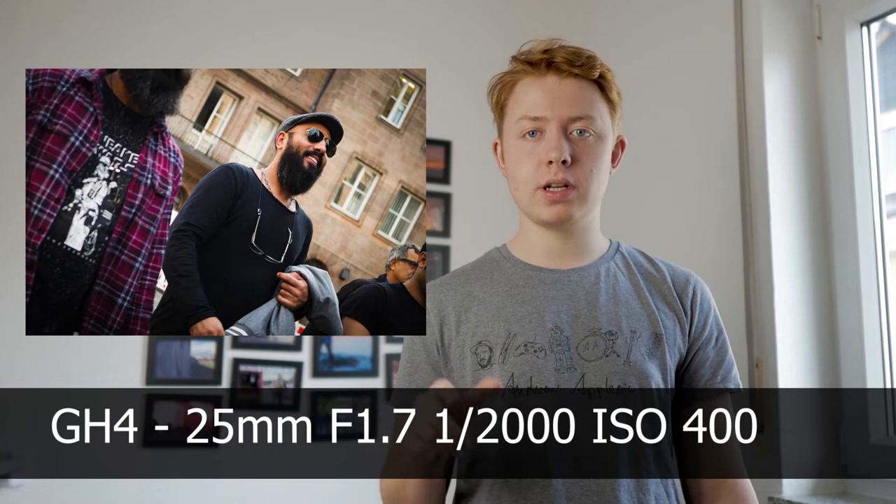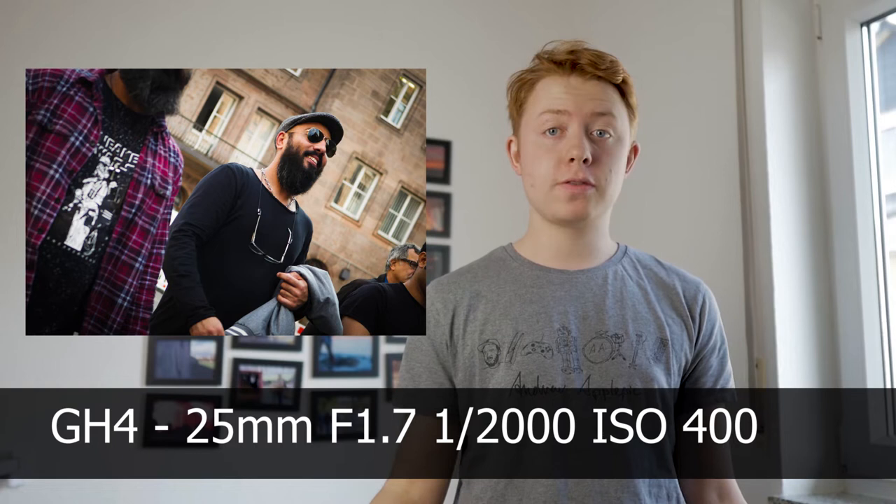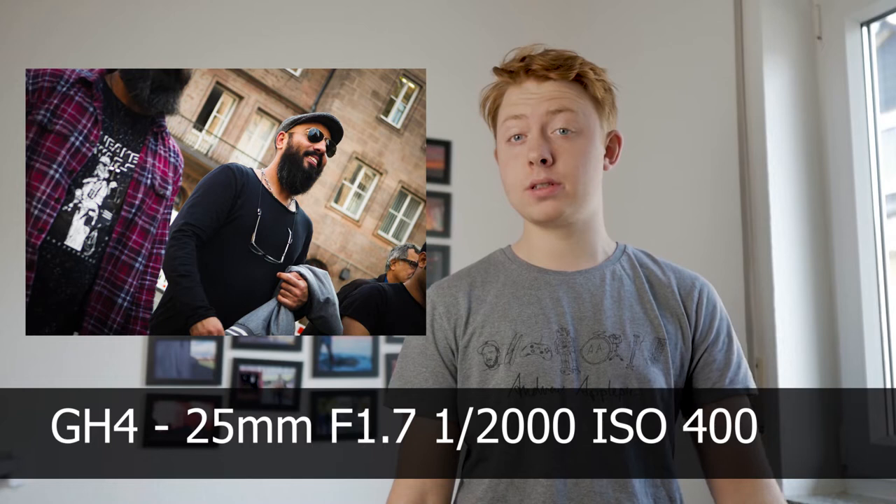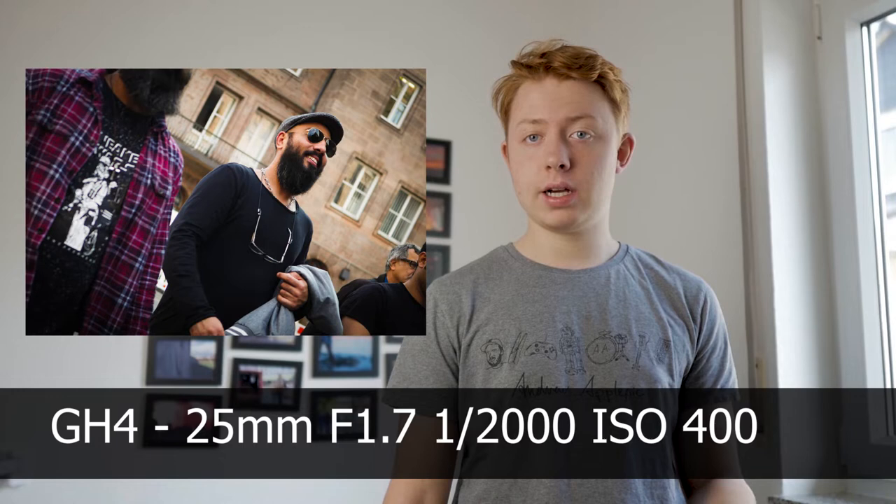I saw this interesting person and thought that could be a good photo. I just had my camera up and took a photo of him. It looked interesting to me — I knew I had aperture priority so my aperture was at f1.7 wide open and I just hoped I could get a good shot. And it worked out. Sometimes you have to have a little bit of luck.